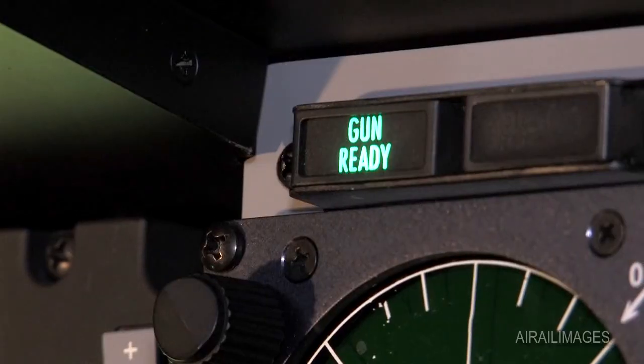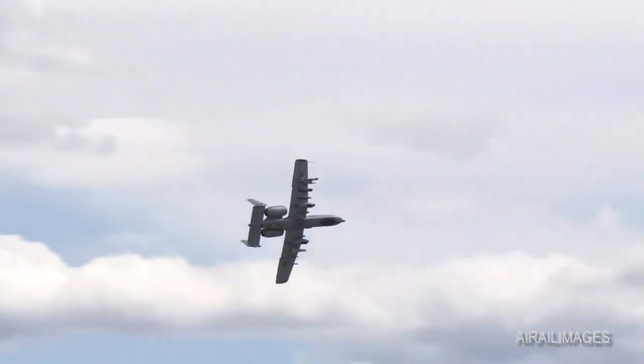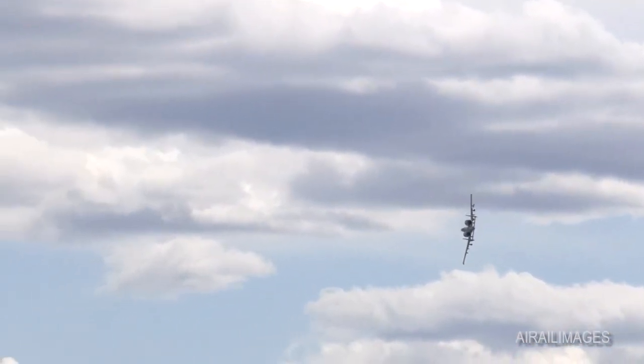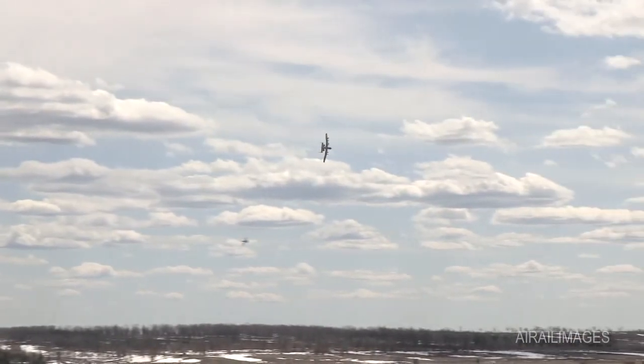A normal combat burst, as we call it, is a two-second squeeze. With the gun spinning up, it's around 112 rounds in two seconds. With the amount of rounds we have — which is 1,100 — that gives us about nine trigger pulls of useful combat damage that we can provide.